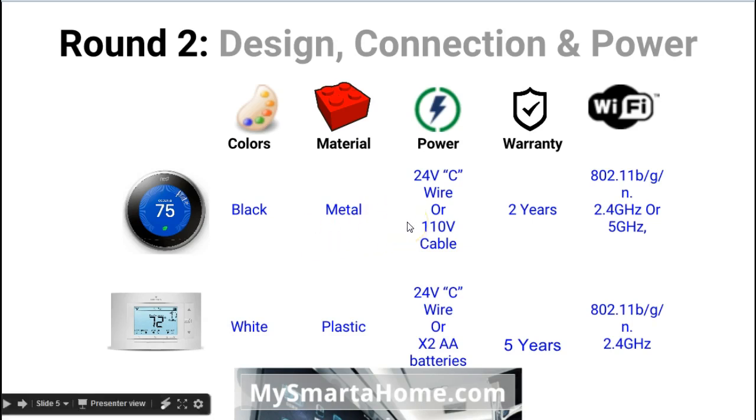Moving on to power: the Nest can be powered by your C wire, your 24-volt wire, or by a 110-volt mains cable that you plug into an electrical socket near your thermostat. Whereas the Sensi can be powered by a C wire, or if you haven't got a C wire, by two AA batteries. The next feature is warranty: the Nest comes with a two-year warranty, whereas the Sensi comes with a five-year warranty, which is absolutely huge.